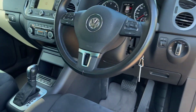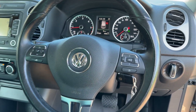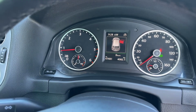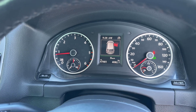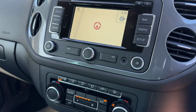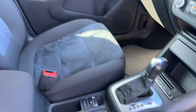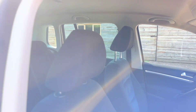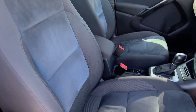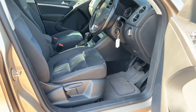Heated electric mirrors, automatic lights. 47,748 miles there on the odometer. There's the satellite navigation. Air con is freezing, as I say. Self-park assistance. No wear on the seats or the mats.